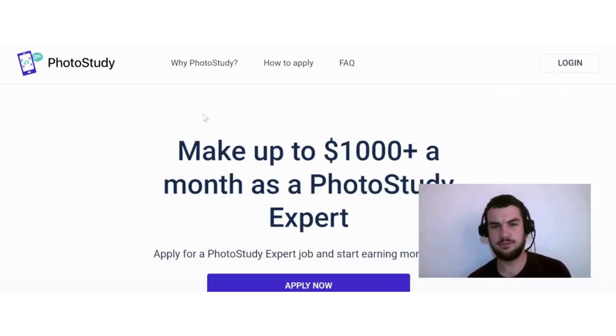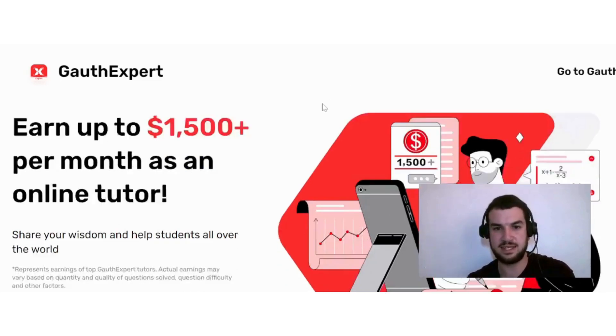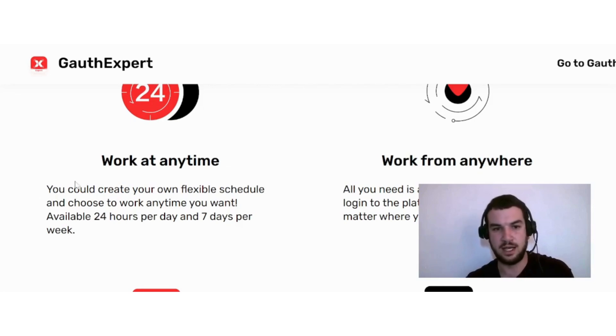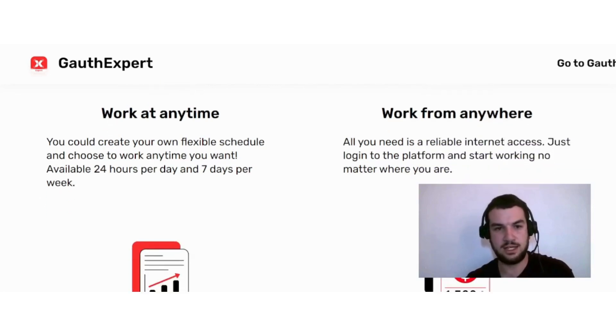If you're looking for an alternative to Photo Study where you can earn money in a fairly similar way, one option to check out is Golf Expert. They offer a flexible schedule where you can work any time — available 24 hours a day, seven days a week. All you need is reliable internet access; just log into the platform and start working from anywhere.